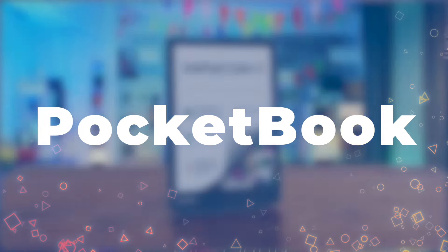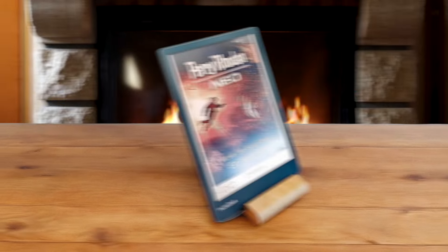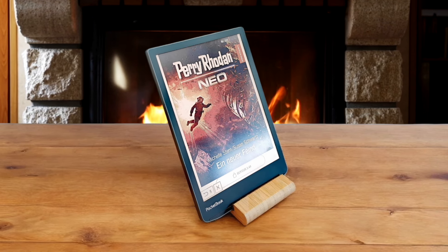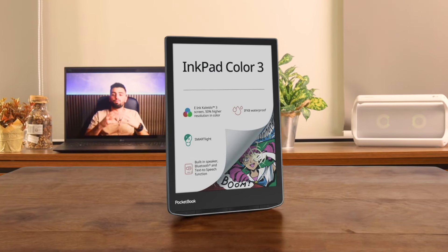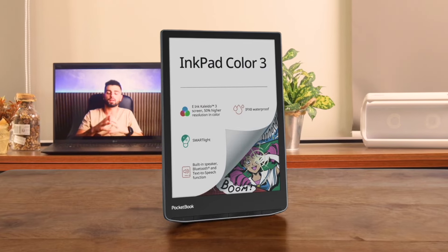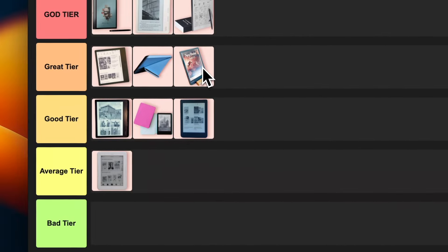Number 10: Pocketbook Inkpad Color 3. This is for comic book lovers. This e-reader brings some serious color to the game. The vibrant e-ink display is perfect for graphic novels and magazines. I'm also digging the waterproof design — bathtub reading, anyone? But you can't install any apps, which is kind of a bummer, and sometimes it can be a bit sluggish. For me though, the pros outweigh the cons, so I'm placing this colorful contender in great tier.